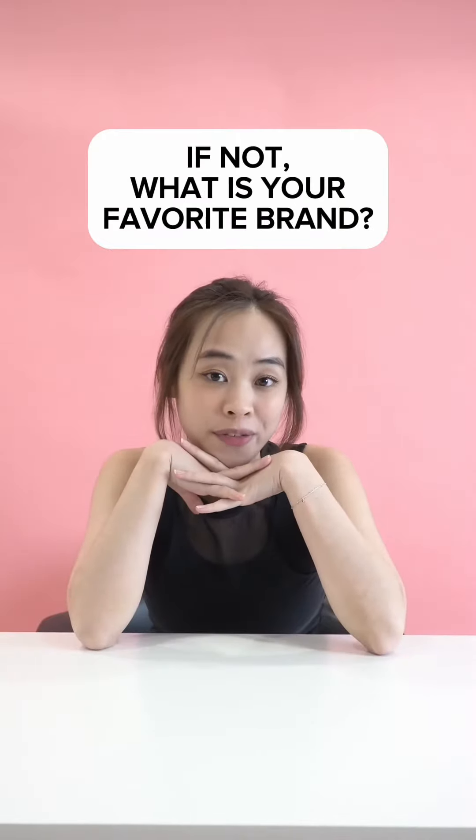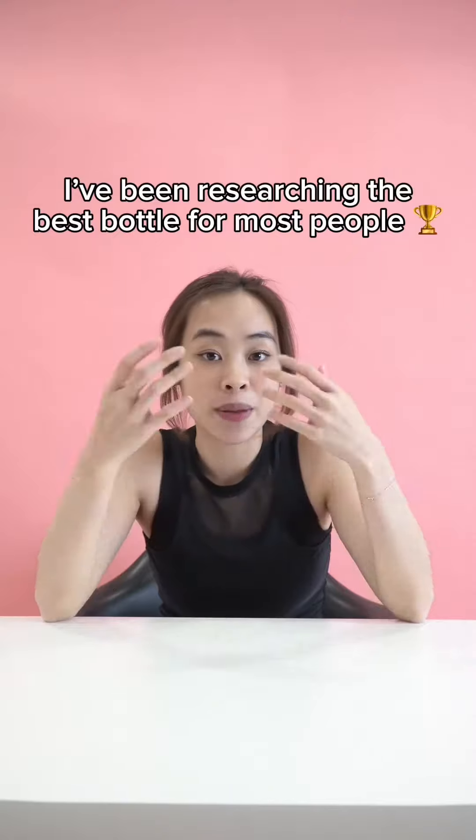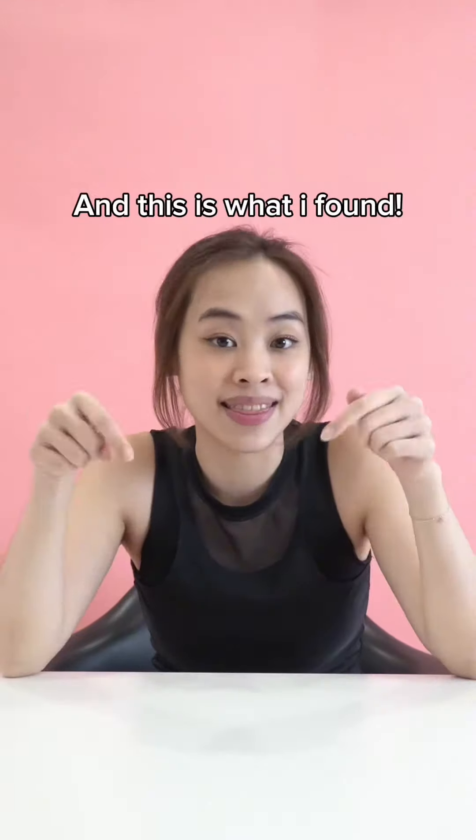Is your short thermal flask bothering you? I've been researching for the best bottle for most people, and this is what I'm about to share.